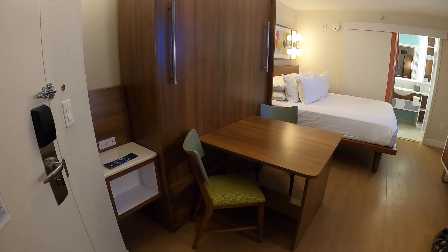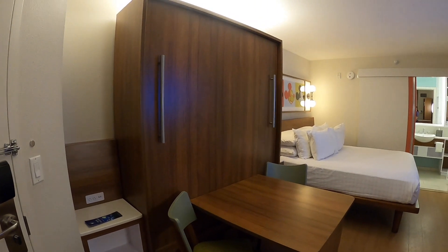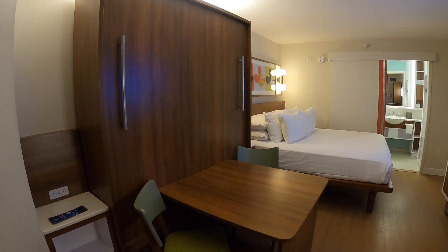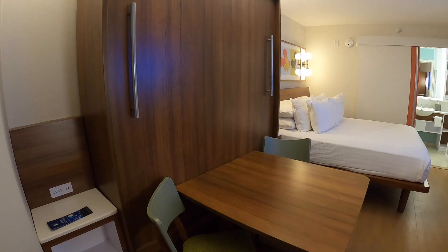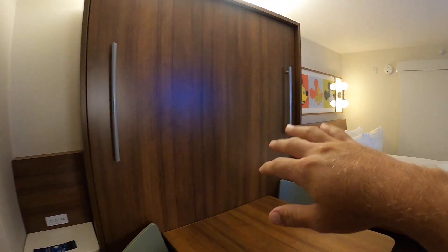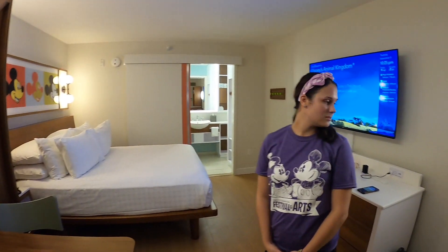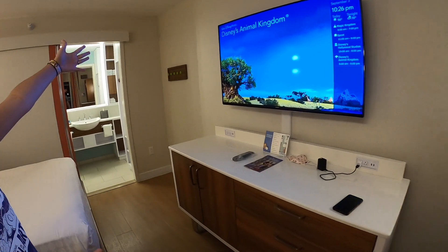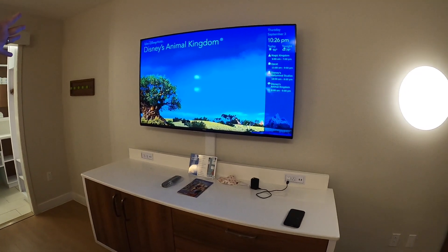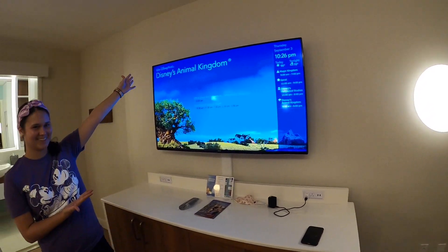And then you got your little table right here, which also doubles as a second bed — it pulls down. We may show you all that in the future, but it has a little table and it also has a second bed if you have more than one couple in here. And you got obviously your TV, which of course we already had to put the resort channel on.